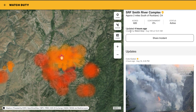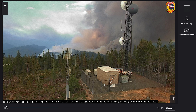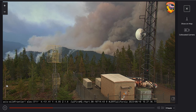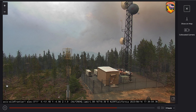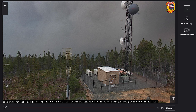Another one is the SRF Smith River Complex — that one's at 620 acres, zero percent containment. Looking at the footage from the last few hours, you can see where we start earlier in the day, and then as temperatures increase, your relative humidity drops and your fire activity increases. It certainly looks like it's been active on this fire as well.